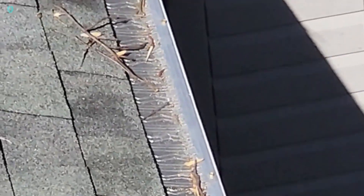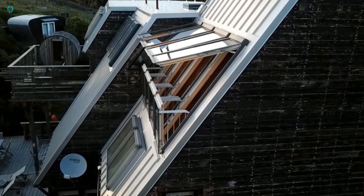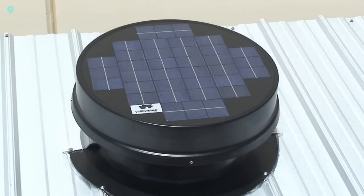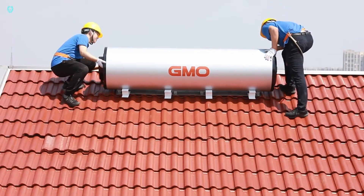Hey fans! Discover the latest and coolest inventions designed specifically for your home's roof. From innovative solar panels to smart roofing solutions, these are the inventions that can transform your roof into a functional and sustainable space.